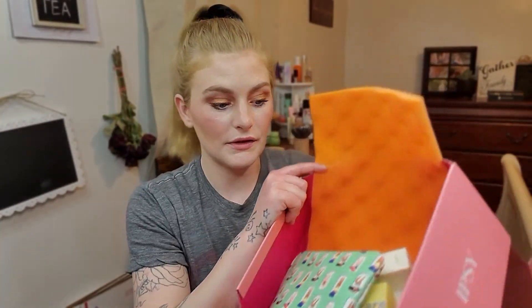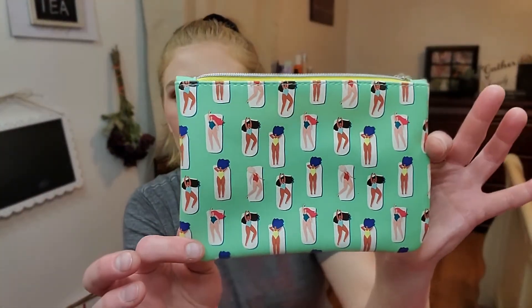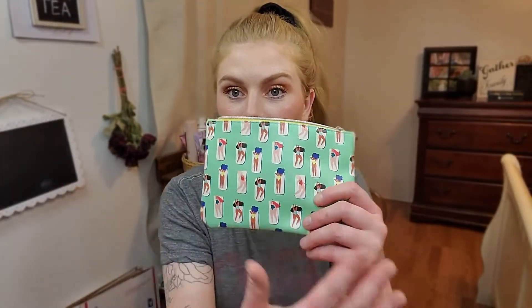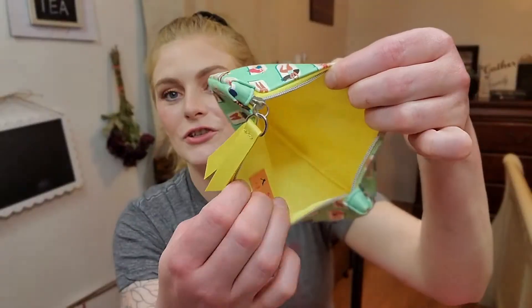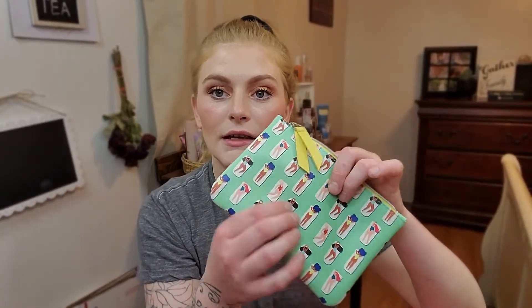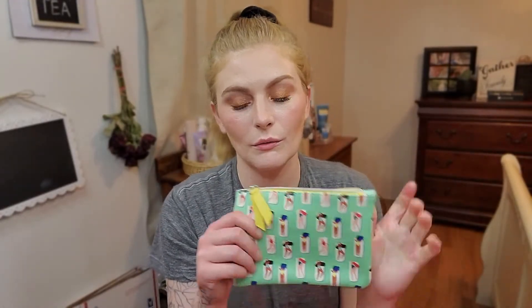Now on to the Ipsy Glam Bag Plus. Here is the box for this month. I didn't get a card this month — go figure. This is what the bag looks like — I do not care for this month's bag whatsoever. I think they're ugly. It's nice that they put women of all colors on there, but I just don't think it's cute. It's yellow and it feels like a very nice, thick, fluffy foam feeling bag, but I just don't like the design.